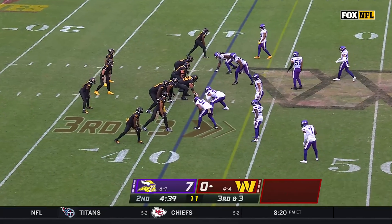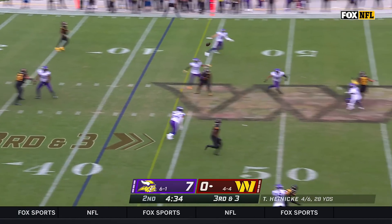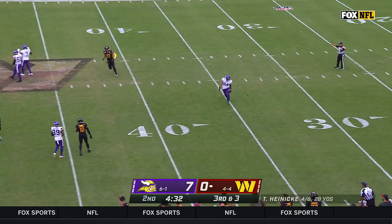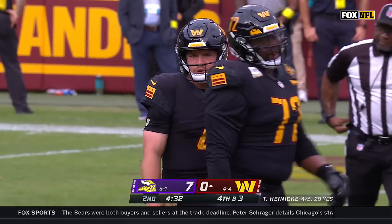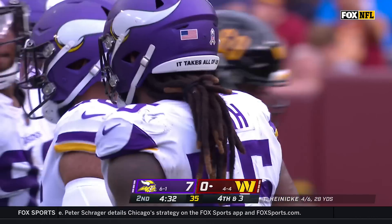It's amazing with all that continuity, you still have the success they've been having. From the pocket, a fluttered ball incomplete — the pressure was on as Heineke was knocked down. Z'Darrius Smith — he can put pressure on anybody.